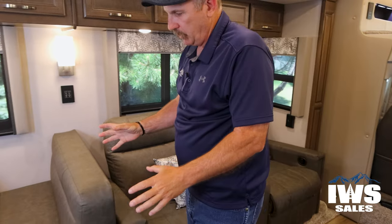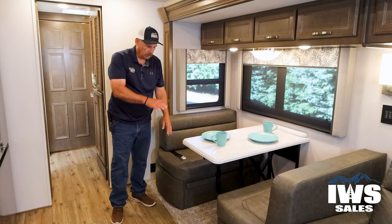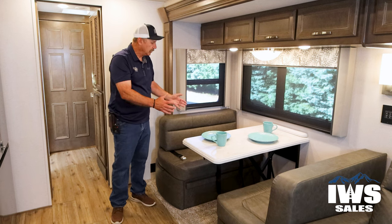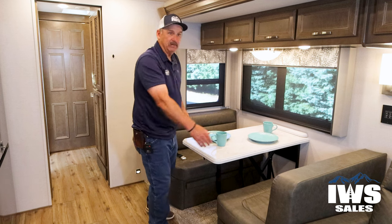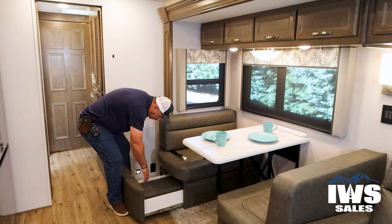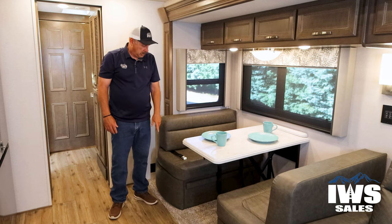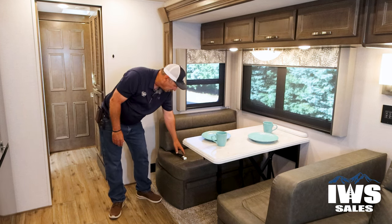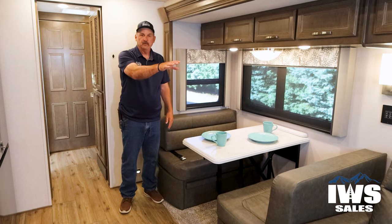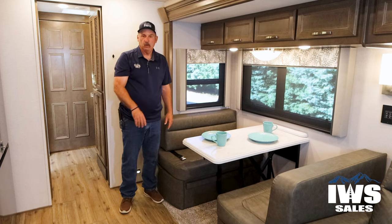Now we're going to move up into the dinette. This is actually called a hideaway dinette because you can lower the table down and convert it into a small sleeping berth — it's about five feet in there, so it's an option for small children or anybody who wants to sleep in it. You also have storage compartments underneath with extra padding, and if you're not going to use it for sleeping, you could use that for extra blankets. You also have forward-facing seatbelts in the dinette, and both theater seats have seatbelts too, so you have seatbelts for four additional passengers in the coach.